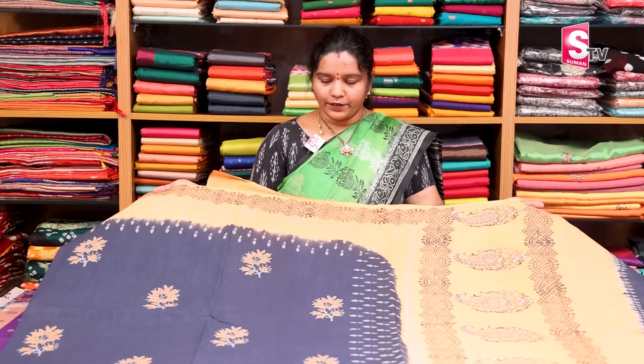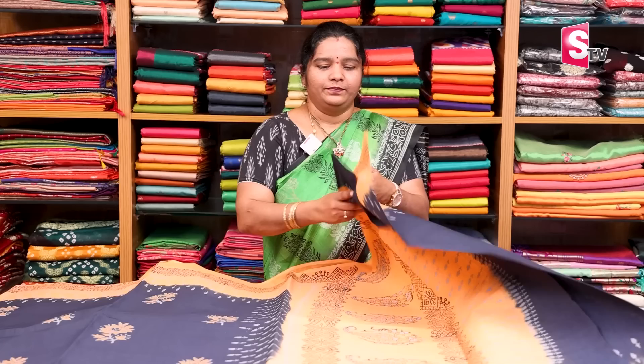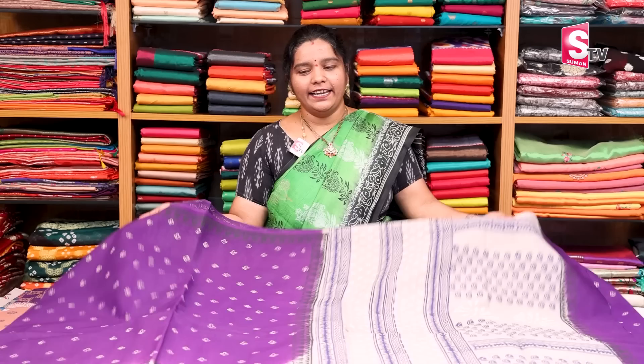We have contrast and block printing color combinations. The next has a mango design with block printing. The next color is violet — very dark matching, very brown. Dark violet color with ash color, one side border, 14-inch border.